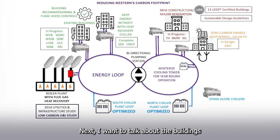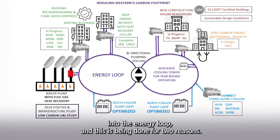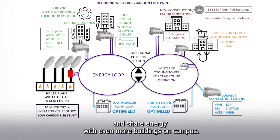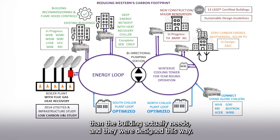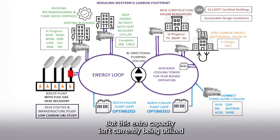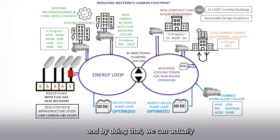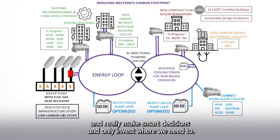I also want to talk about the buildings with standalone chillers. Part of our strategy includes connecting these standalone chillers into the energy loop, and this is being done for two reasons. First, by connecting into the system, we are further expanding our ability to recover and share energy with even more buildings on campus. Second, for these buildings with standalone chillers, we know that all of those chillers have additional capacity beyond what the building actually needs. By connecting these chillers into the larger system, we're able to take advantage of this unused capacity and make smart, targeted investment decisions. As we move across campus, we are looking at every opportunity to better utilize existing infrastructure to avoid making unnecessary investments.